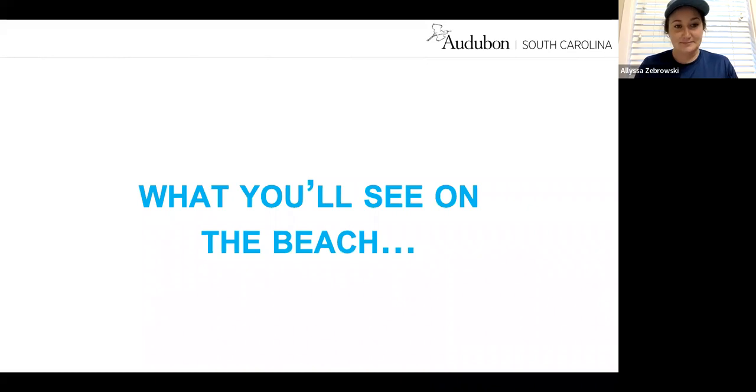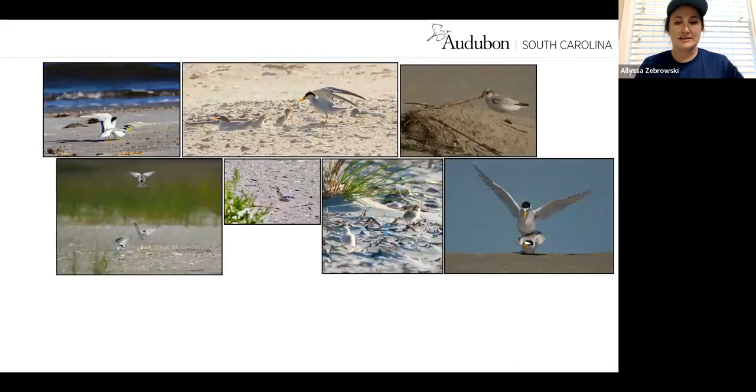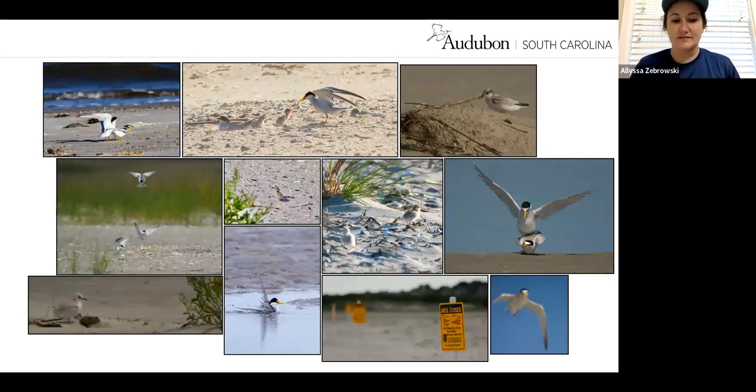On our beaches in South Carolina, you'll often see symbolic fencing — signs that say 'Area Closed, Do Not Enter' — sometimes with string along the edge so folks know not to cross the area because birds are nesting there. This signage is put up with the direction of U.S. Fish and Wildlife and South Carolina Department of Natural Resources, who locate the nesting areas. We put the signs in during spring and take them out in the fall after breeding season. That's why we call it symbolic fencing.